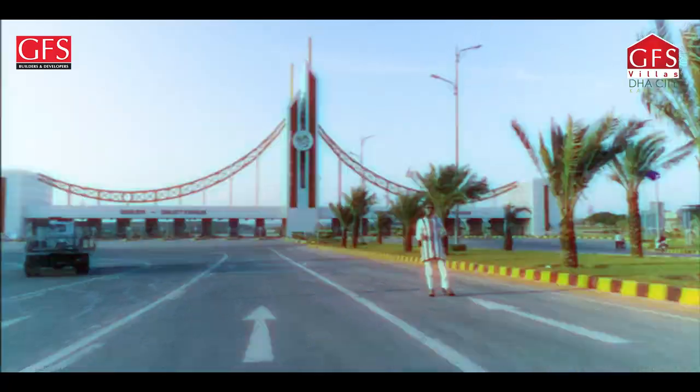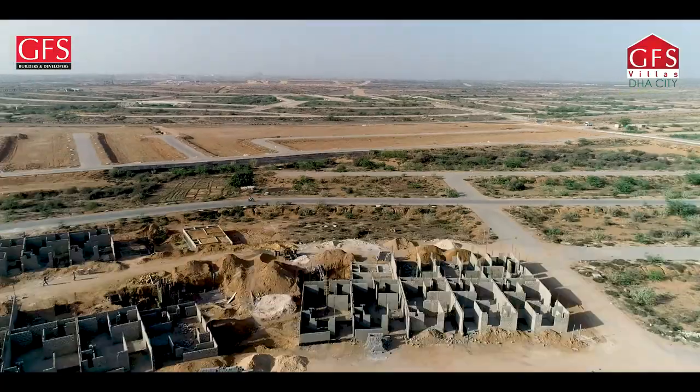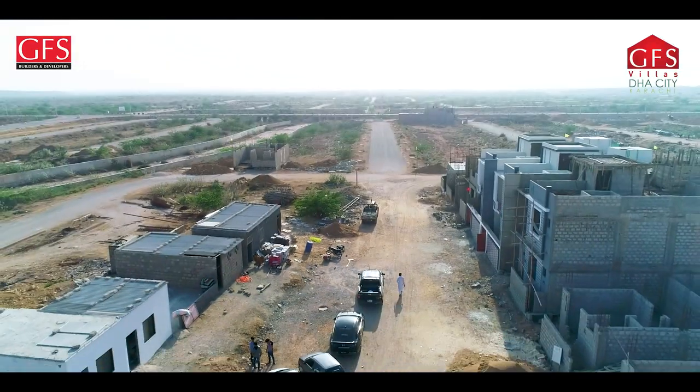Hello everyone, I am Sana and I want you to go to DHS City Phase 9 GFS Villas. This is a project of 85 bungalows with sizes of 125 yards, 134 yards, and 90 square yards.